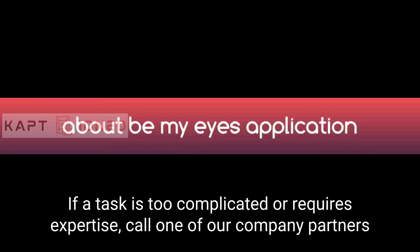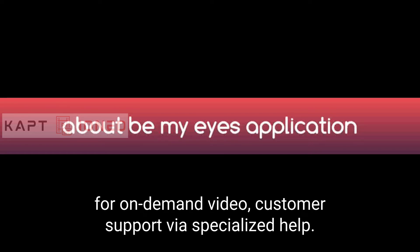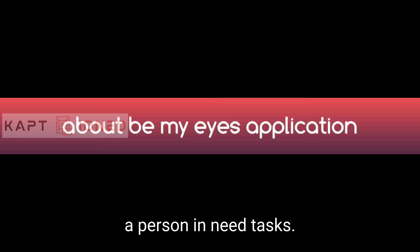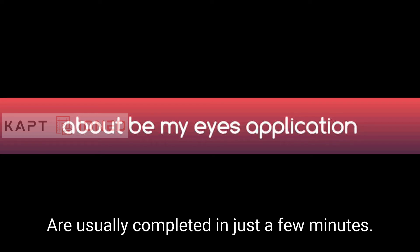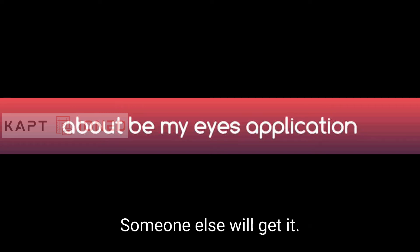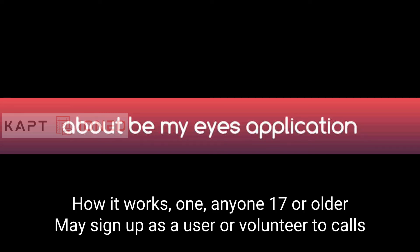If a task is too complicated or requires expertise, you can call one of Be My Eyes' company partners for on-demand video customer support via specialized help. If you have eyesight you want to share, sign up as a volunteer and answer calls from a person in need. Tasks are usually completed in just a few minutes, and if you're busy there's no need to answer — someone else will get it.